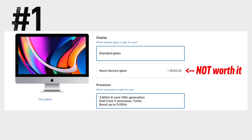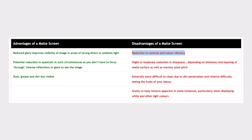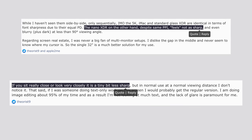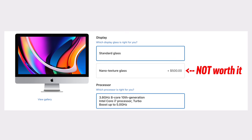The first mistake you should avoid is buying the Nano Texture Glass option for $500. It's probably the best way to get a matte display without using a film that ruins the colors and contrast, but for $500, unless you sit right next to a huge window, it's definitely not worth it. The Nano Texture Glass actually does reduce display sharpness, and the iMac is already so bright that most reflections aren't really an issue, so keep that $500 for something else.